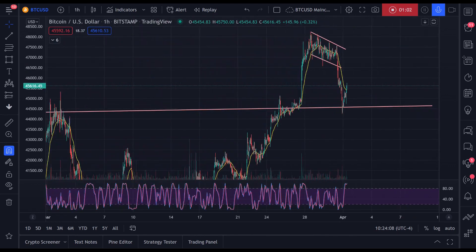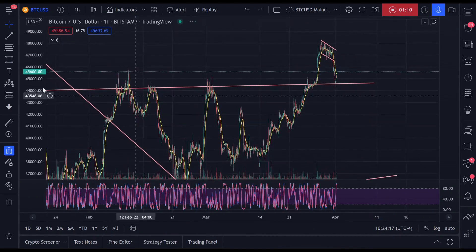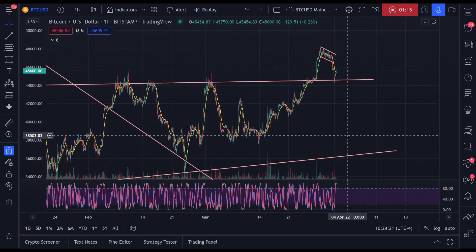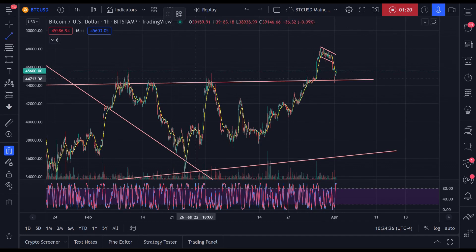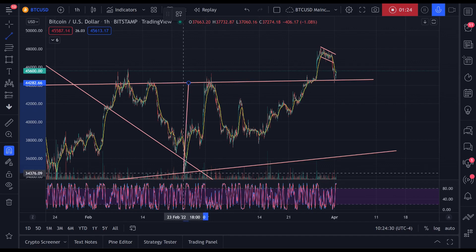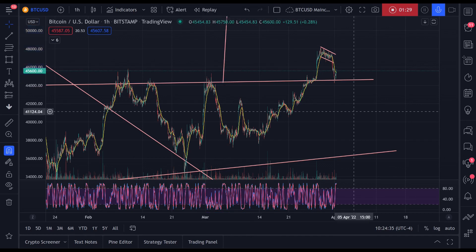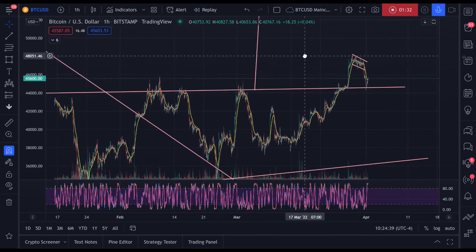This tells me that we are going to be using this 44,000 level as a launch pad for continuation. We are going to complete this W pattern that we formed on the charts, which gives us a target of approximately 54,000.